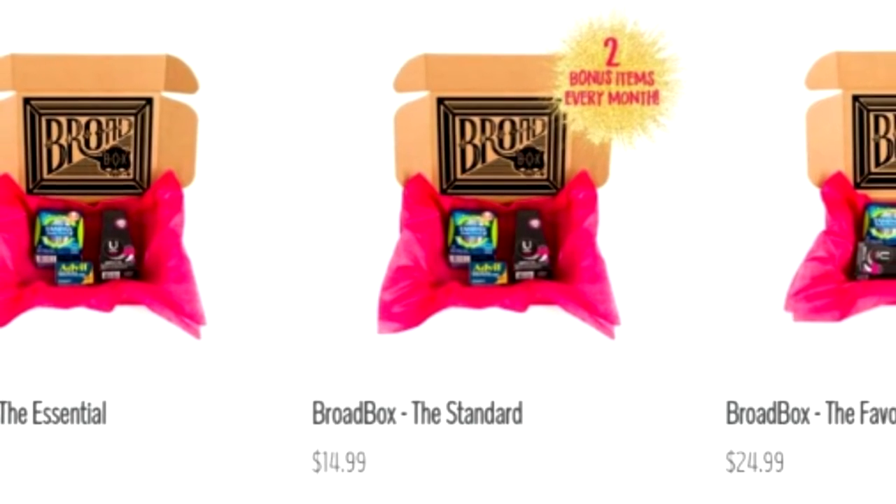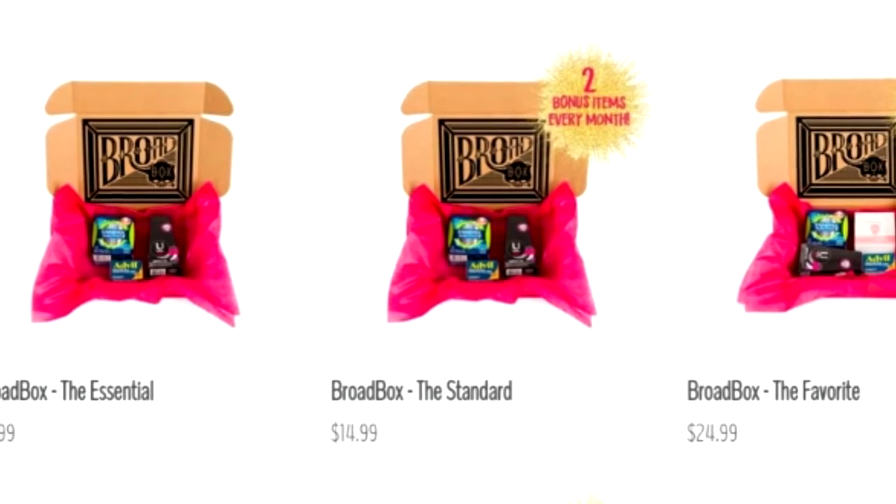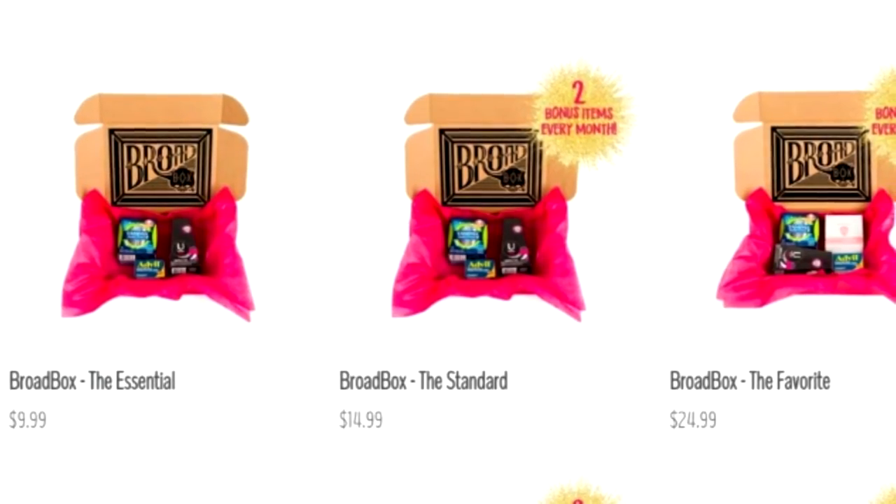I believe I have the Body Box. The Essential tier starts at $14.99 and just has razors and shaving cream. The Standard has two bonus items, and the Favorite has four bonus items. You can also add on items from their shop, so there are lots of choices. I'm really excited — let's open it up!